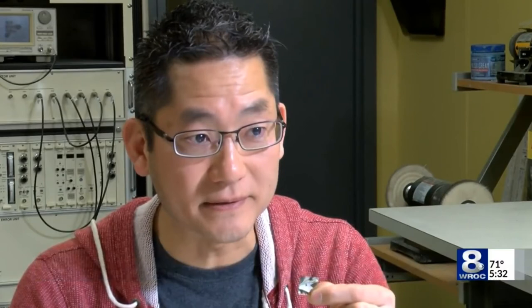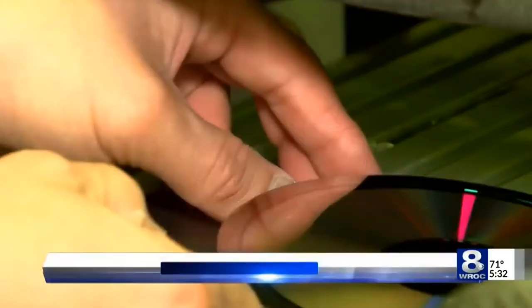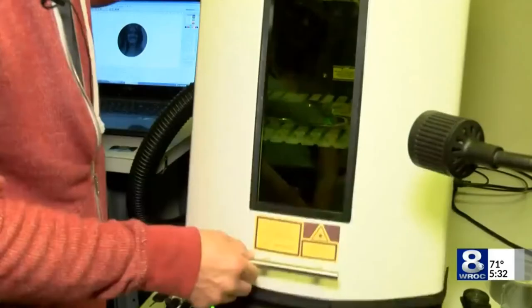We're not going to put reams of papers on the moon. It's nickel foils like this. Each one of these foils will have 8,000 pages of text. It's the lunar library, containing the English Wikipedia, the Rosetta Project, and a digital library of human languages — and it's part of the first commercial mission to the moon.